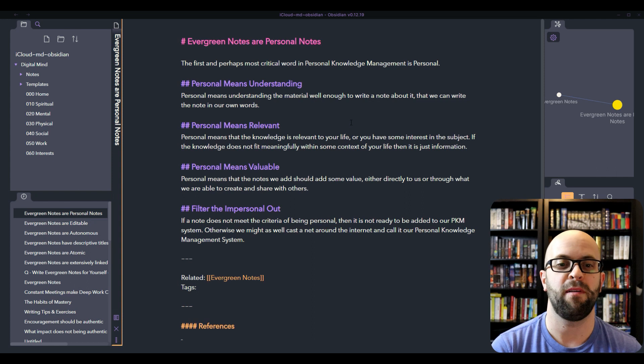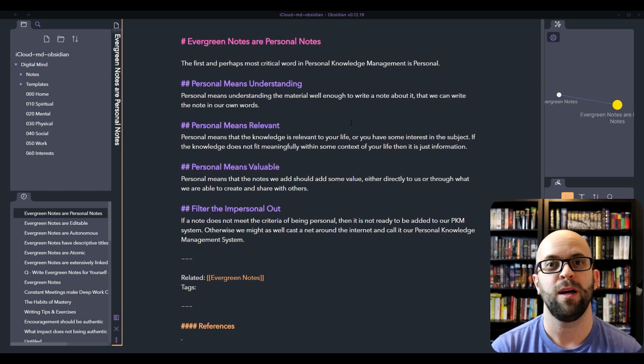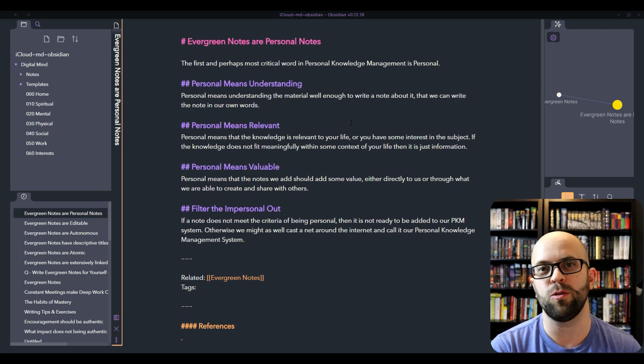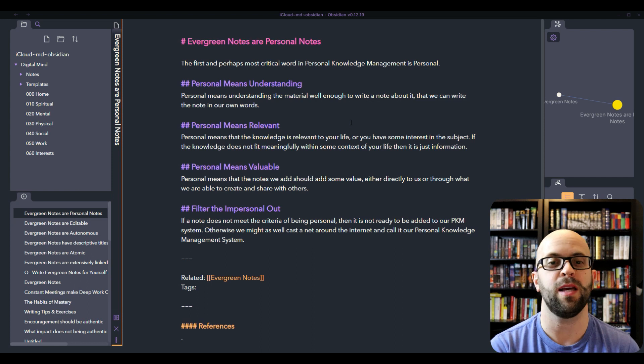I also think that personal means valuable — that it should be able to add some sort of value either directly or indirectly to you or the people in your life. And this doesn't always have to be work related or output related. It could simply be adding enjoyment about a subject that you are interested in and like learning things about. So I think it's important that if a note doesn't meet the criteria of being personal, we filter it out. Otherwise we might as well just put our name around the internet and call it our personal knowledge management system, but that defeats the point of calling it personal.